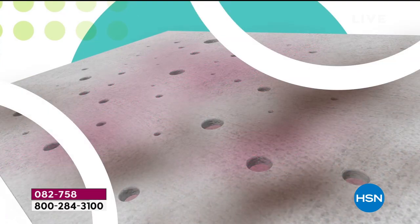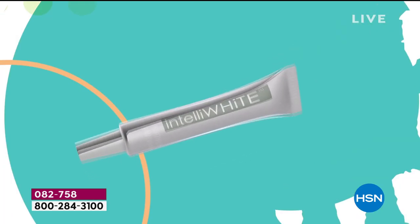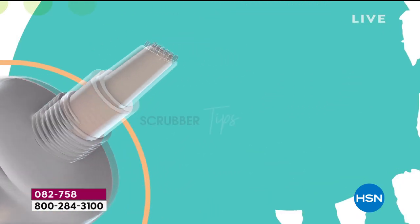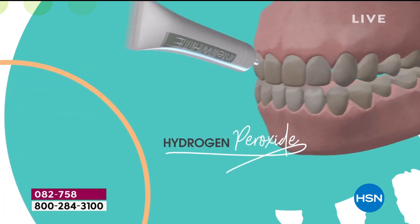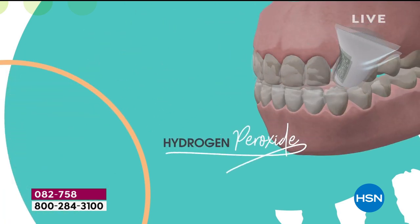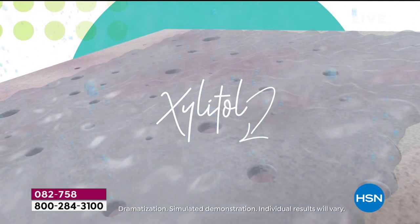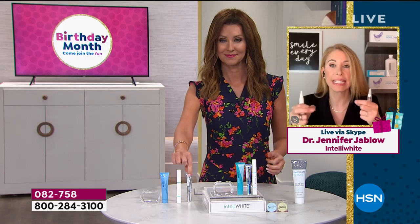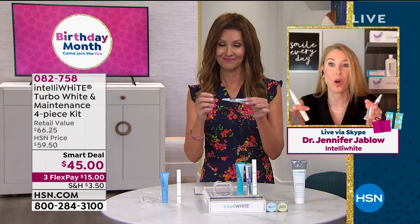This whitens deeper in the under layers of the teeth — coffee, tea, red wine, whatever it is. And if you have dental work, it's going to work as well. But this is for HSN's happy birthday month. You're getting 70 treatments — 7-0. That's almost like a double up, and you're getting it at 64 cents per treatment for award-winning products with zero sensitivity.